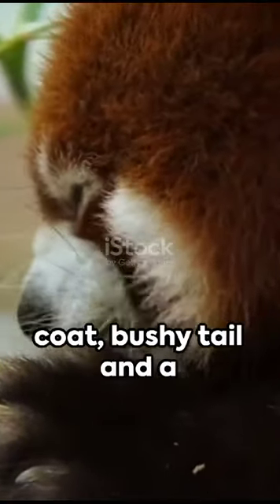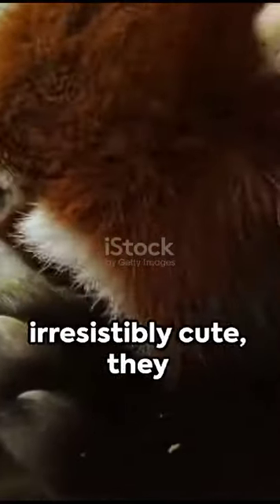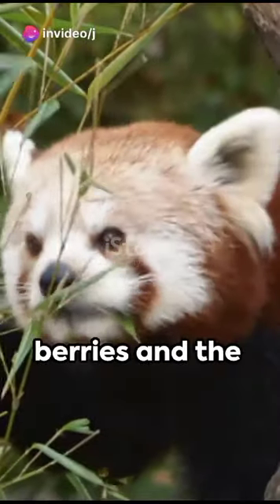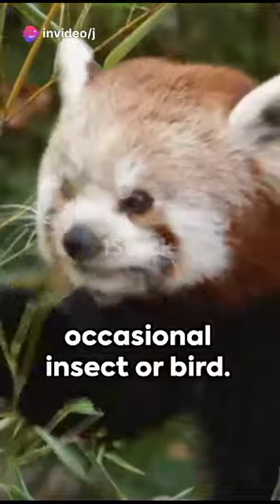Sporting a russet fur coat, bushy tail, and a face that's irresistibly cute, they use their sharp claws and strong jaws to feast on bamboo, berries, and the occasional insect or bird.